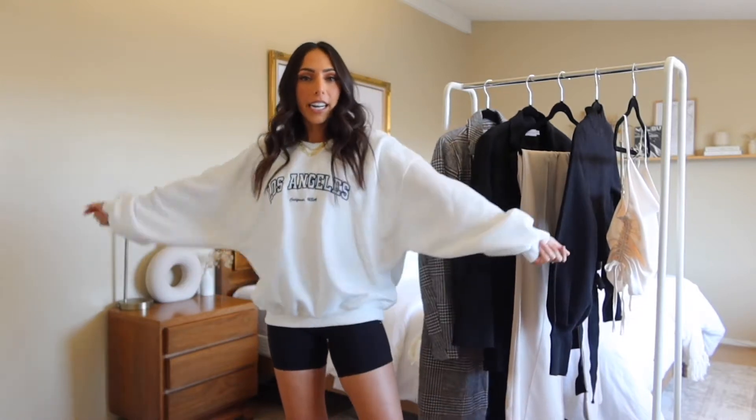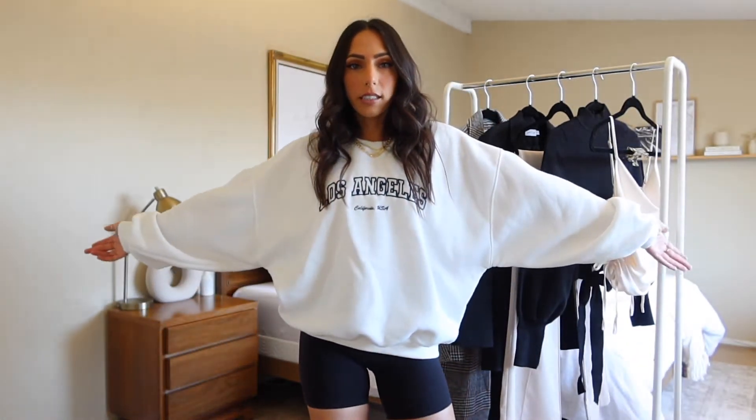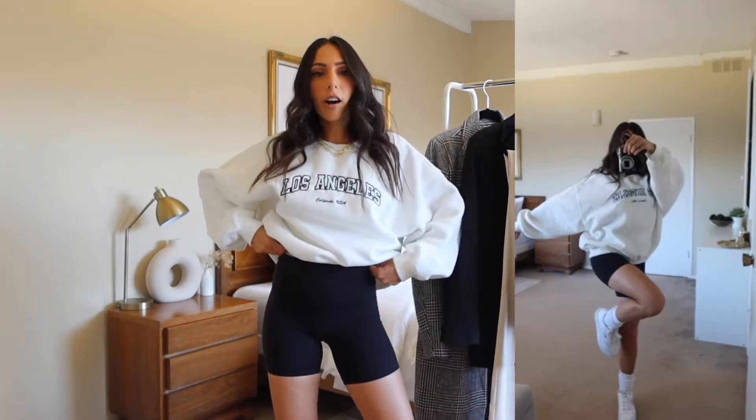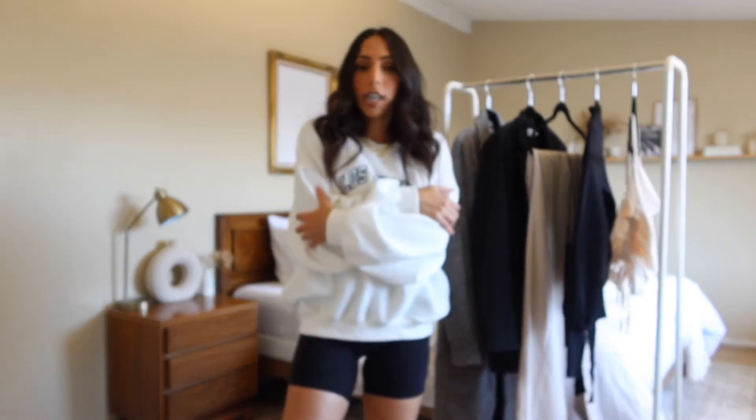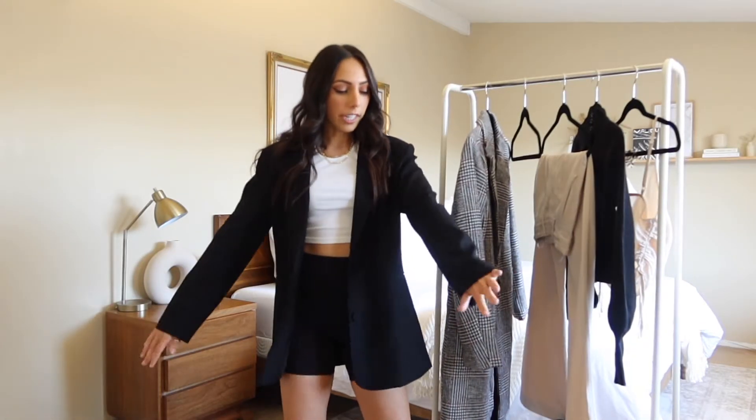I'm wearing the first piece, which is literally the softest, coziest crewneck ever. I like that it's white — I don't really have a lot of white sweatshirts. This one says Los Angeles on it and it's an oversized fit, so you can wear it cropped, do a little bra tuck, wear it with biker shorts, wear it with jeans — whatever. It's so comfy; I wore it on the plane and loved how cozy it felt. I'll link everything in the description with my sizing.